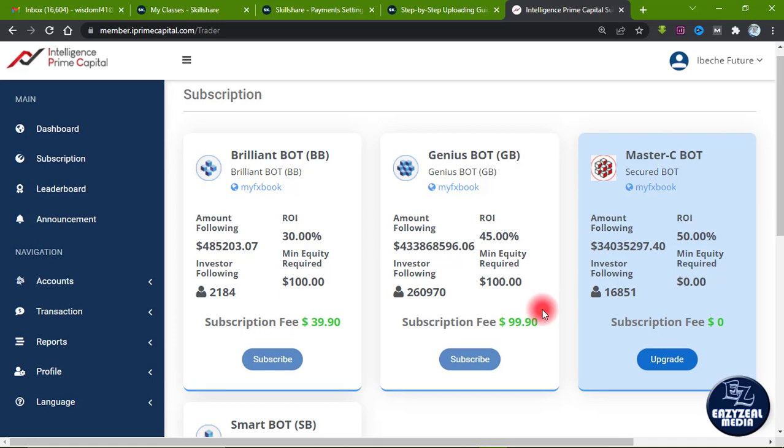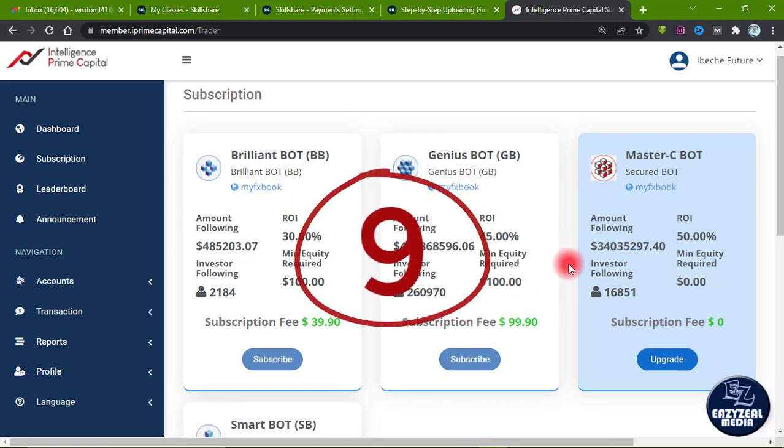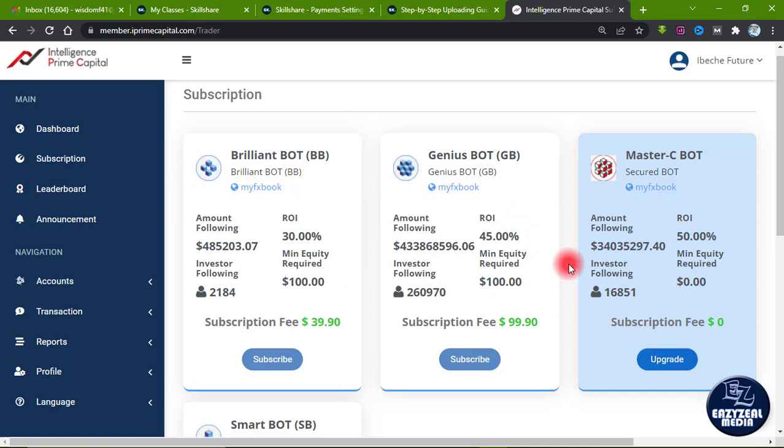Hello, welcome again to my channel. In today's video I'm going to show you 9 things you need to know about the IPC Master C Bot. Number five and the last one, number nine, are very interesting. Stick around to the end to get first-hand information step by step. If you are new to my channel, this is Easy Media — please subscribe and turn on the notification bell so that when I post videos around forex trading and making money online, you'll be first to get it.